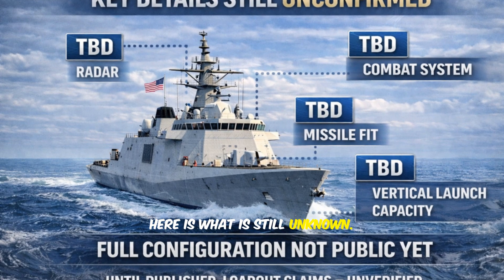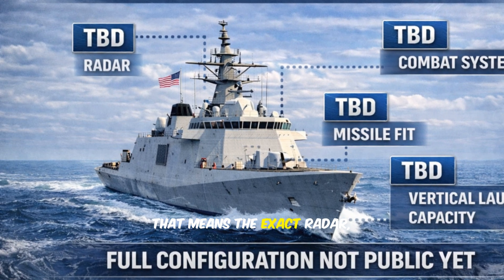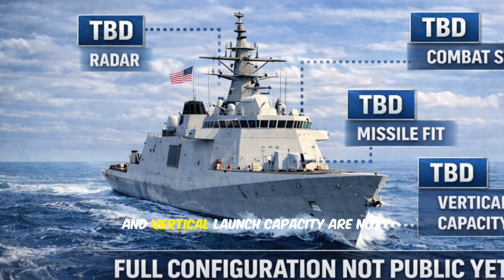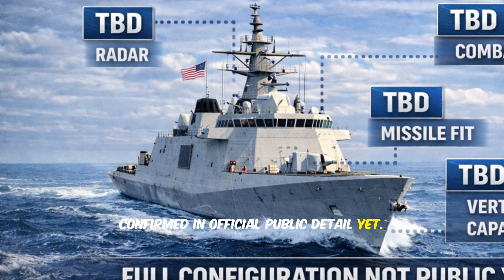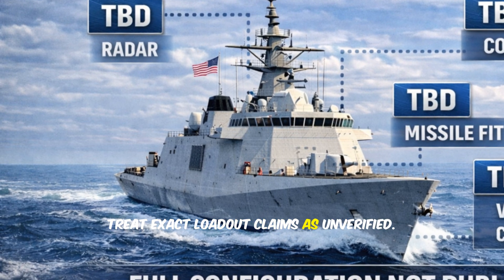Here is what is still unknown. The Navy has not released a full public configuration. That means the exact radar, combat system, missile fit, and vertical launch capacity are not confirmed in official public detail yet. Until specifications are published, treat exact loadout claims as unverified.